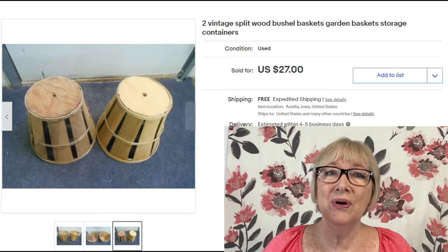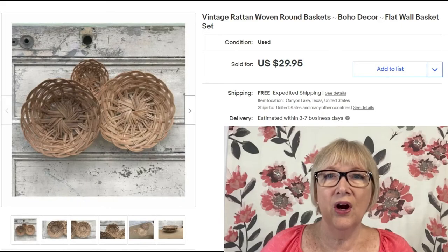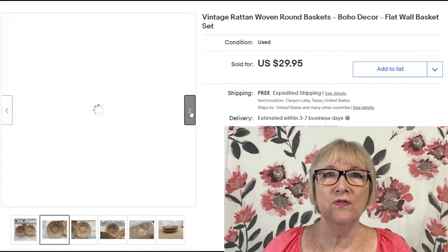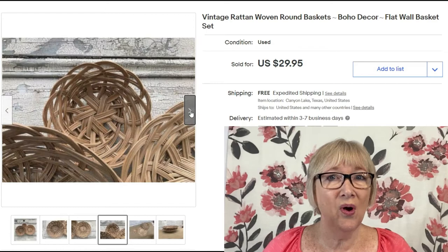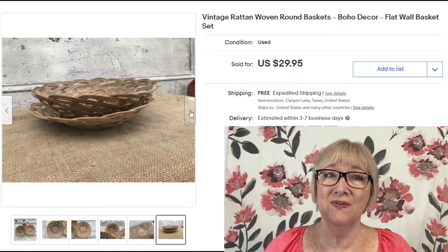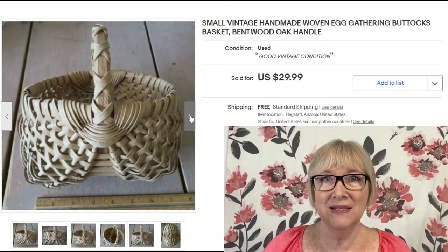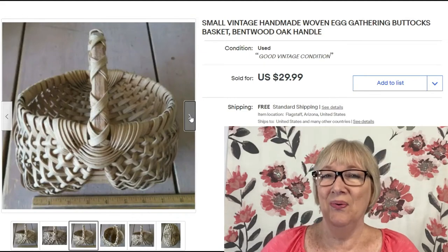Two simple bushel baskets sold for $27 with free shipping. Here are three simple round rattan woven baskets sold for $29.95 with free shipping. Some people are hanging these baskets on their walls. You can pick these up at garage sales for 25 to 50 cents a basket, so keep that in mind.